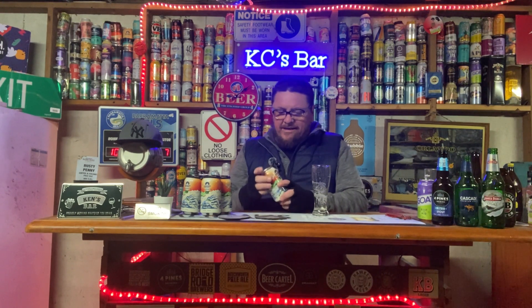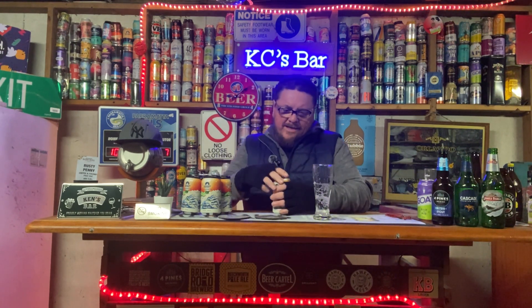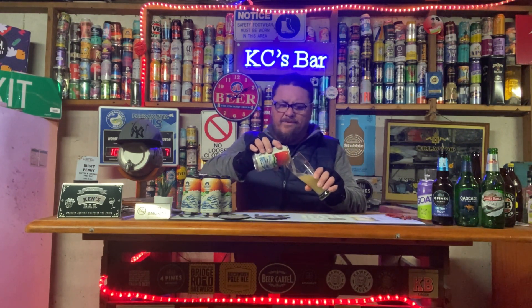I think the cloudiness comes from the brewing process — the yeast gives it that cloudy appearance. We'll crack it open and I'll show you a few of the other IPAs, because this is in the New England IPA style.